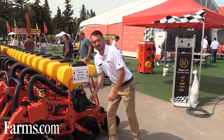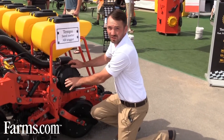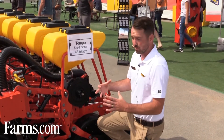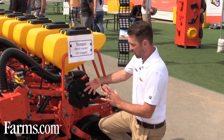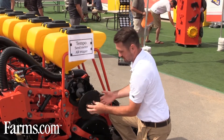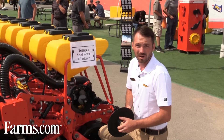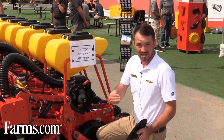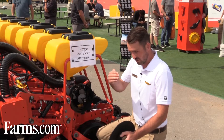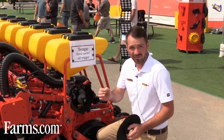The Tempo seed meter is where our high level of precision really happens. Compared to others on the market, the unique thing with the PowerShoot technology is that we use actual positive air pressure from the backside of the disc, and all the excess pressure is directed down the actual drop tube. As the meter disc is spinning, it is actually shooting the seeds down the drop tube at approximately 40 to 50 kilometers per hour. What this translates to is an extremely precise seed separation at high speeds and in real-world conditions. The meter translates to very even plant spacing, even in very difficult to meter seeds like canola where you have a very fine seed.